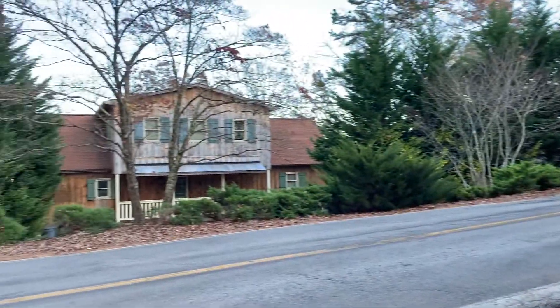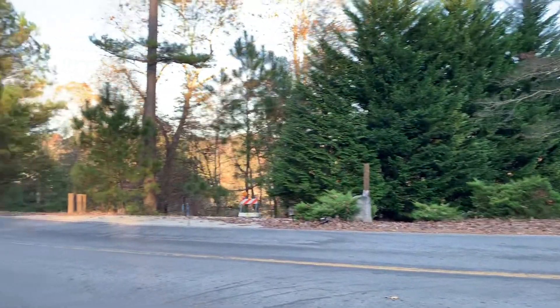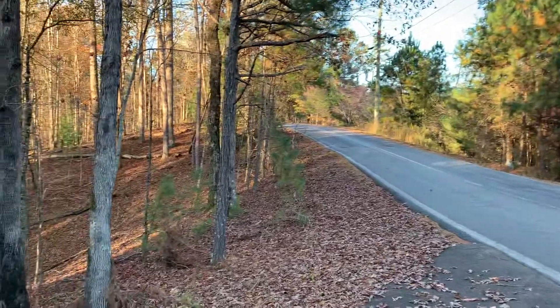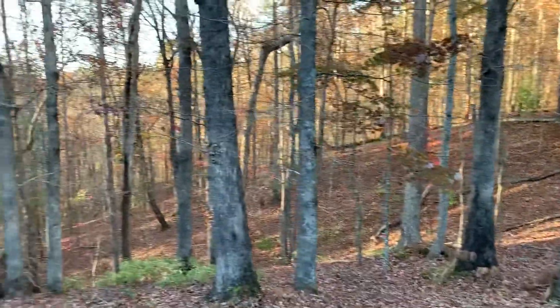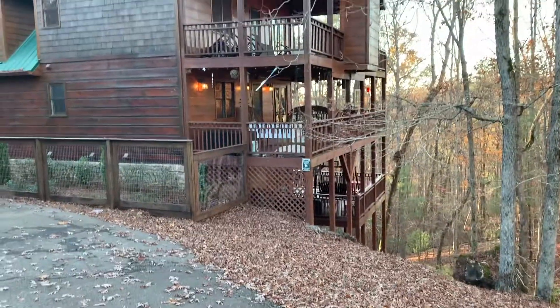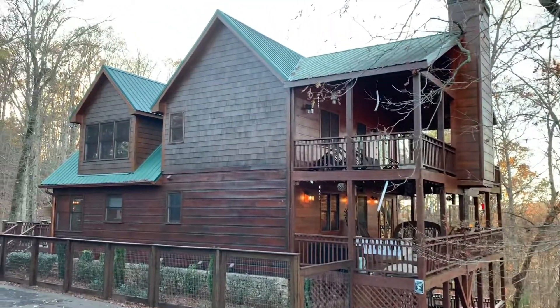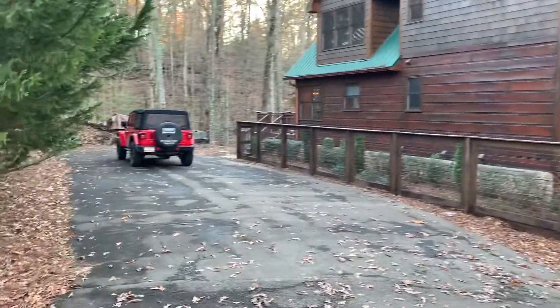Spin around and show you there's a house across the street, and just woods next door. The house has three layers of decks, which is very nice. It looks like it's in good shape with a metal roof. Let's go up on the deck.